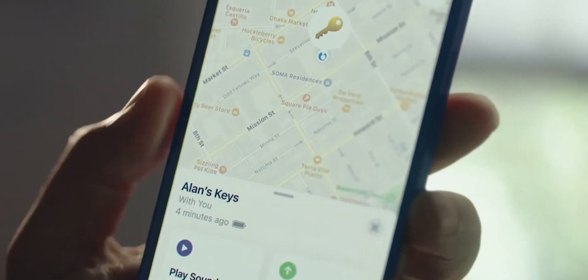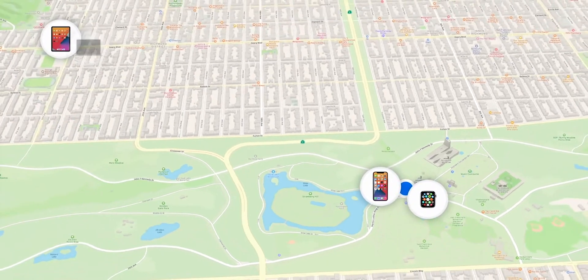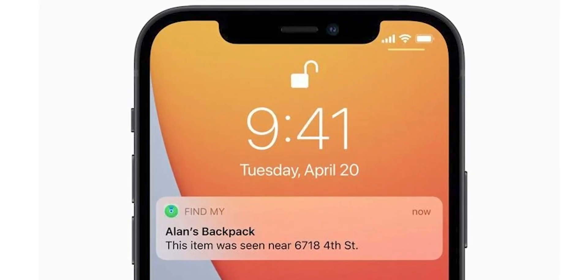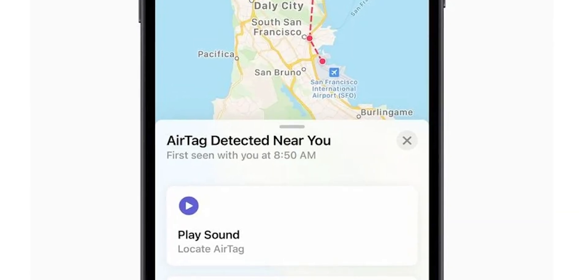But the question is, what about stuff which is not nearby — things we've left somewhere far away? How do we track it? The U1 Ultra Wideband chip in the AirTag saves the day. Such AirTags can be located with the help of the Find My network of Apple products like iPhone, MacBook, iPad, and Apple Watch with a U1 Ultra Wideband chip, as long as those devices have Find My network turned on. When we send a request to find a missing AirTag, the Apple server locates and collects data via the Find My network using other users' Apple products connected to the internet. The tracking information displays on a map in the Find My app so you can navigate to collect the missing stuff.